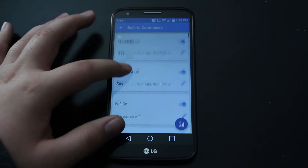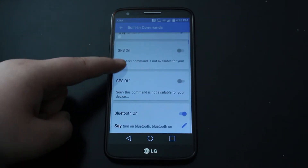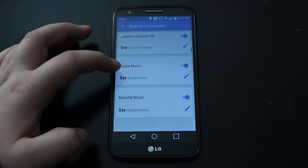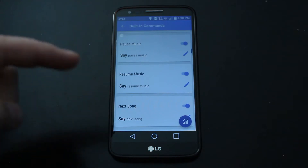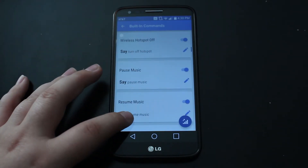There are built-in commands: flashlight on, flashlight off, Wi-Fi on, Wi-Fi off, GPS on, GPS off, Bluetooth on, Bluetooth off. There's also play, resume, next song, previous — so let me just do that real quick.